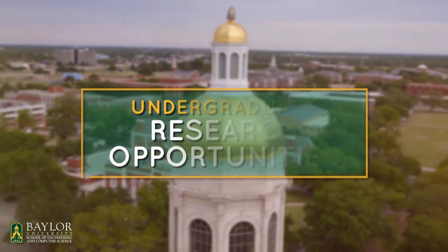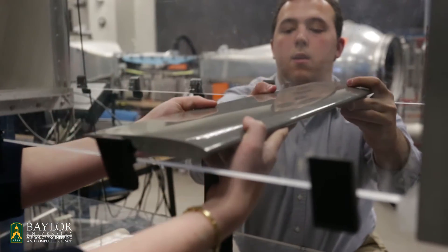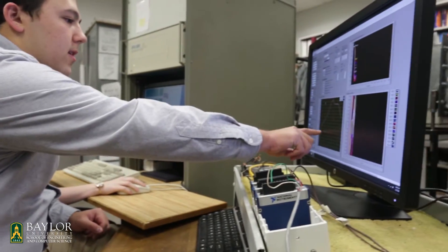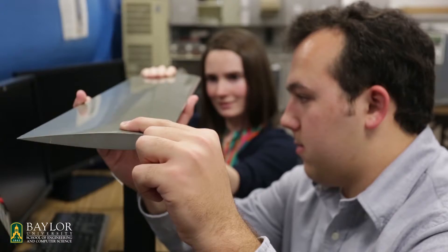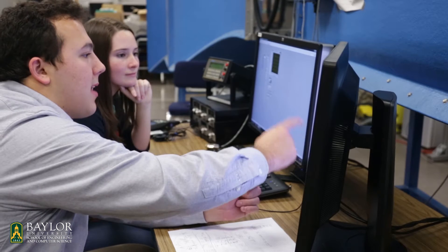At Baylor I was given a lot of opportunities to pursue research. When I first began research I was working on a single wind tunnel, and then over the course of my two years I branched out and began working on a second wind tunnel and a third wind tunnel. Our situation is really unique getting to do undergraduate research here at Baylor. Tyler and I have actually published three papers, and not many people can say that they've done that, especially as undergraduates. That's pretty unheard of, but not at Baylor.